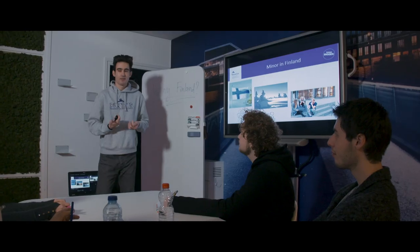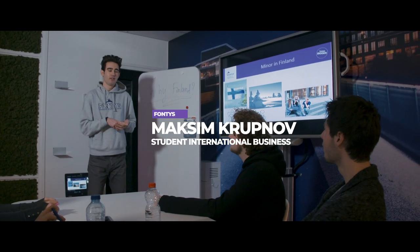Take Maxim, for example. He went to Finland for his exchange semester. For my study programme International Business, I had the opportunity to do a semester abroad in Finland. I've learnt a lot from this. Plus, it looks good on my resume.